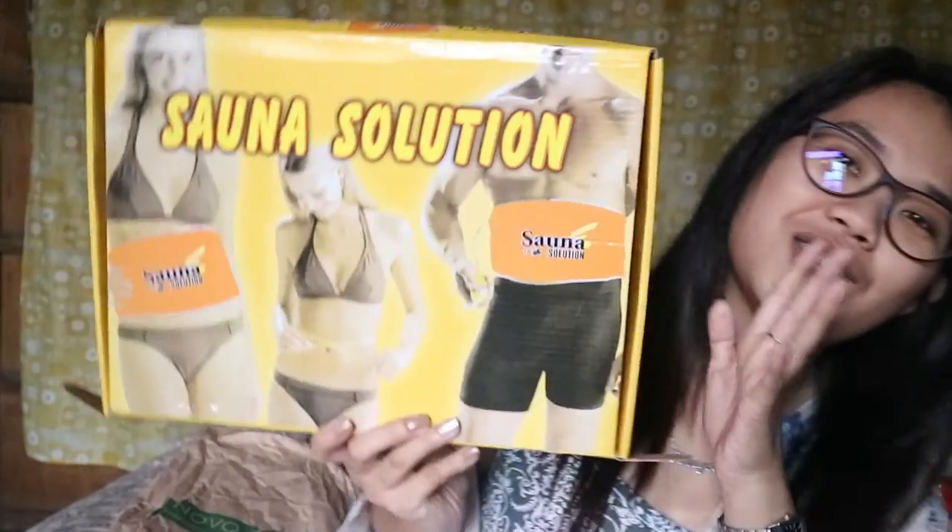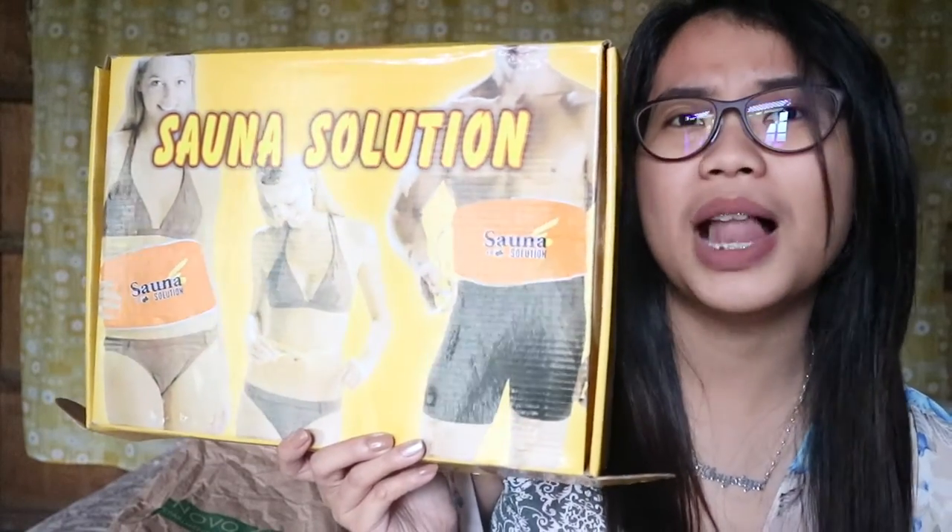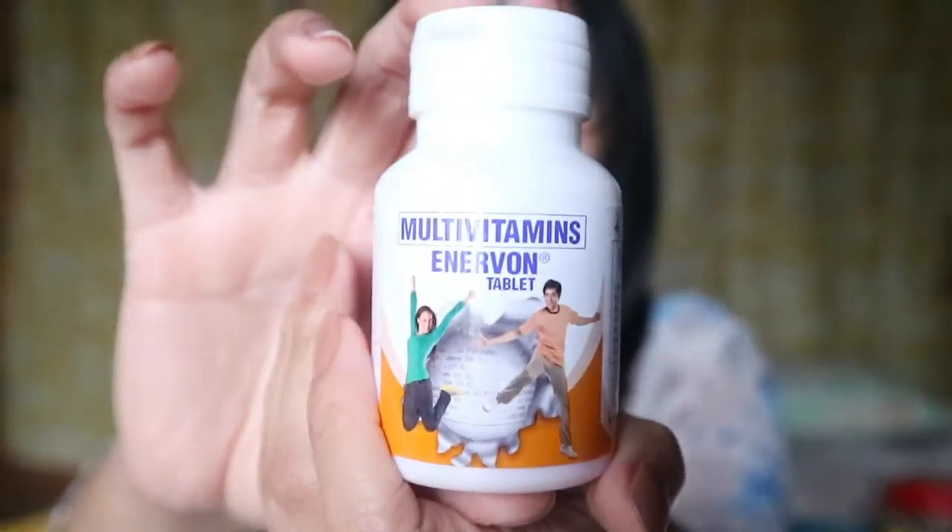I just noticed that I didn't buy any makeup products here in the Philippines. I don't know why, but I'm out of budget now so I can't buy any makeup products anymore. But I did buy this silicone sponge from my friend — she's selling lots of stuff and I bought this silicone sponge from her and I can't wait to try it out. I'm going to do a review about this; I will put her link in the description box below. I also bought sauna solution to lessen the fat in my belly. Next, I bought Enerbon multivitamins — this is not a sponsored video, I just like to drink vitamins.